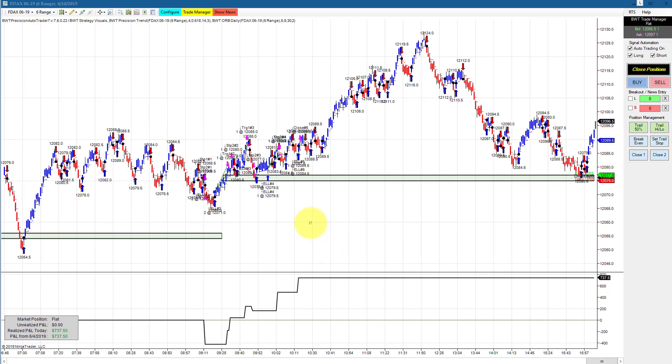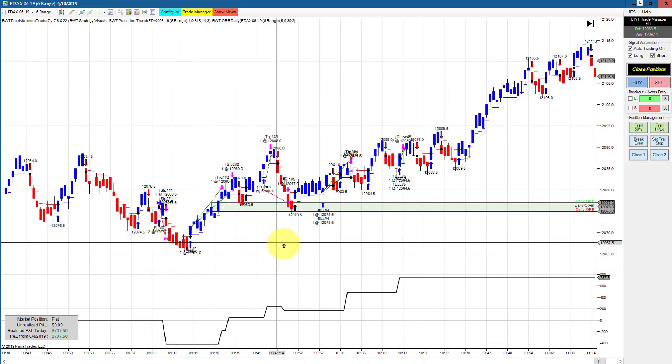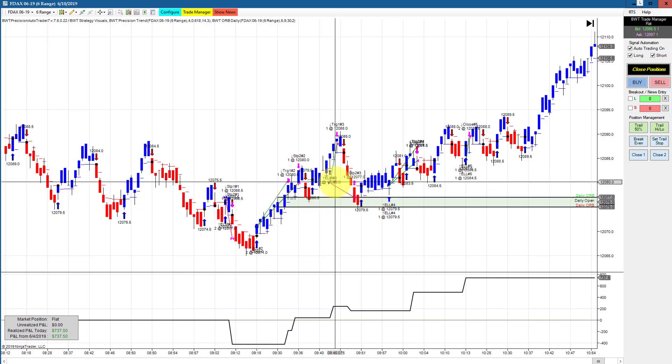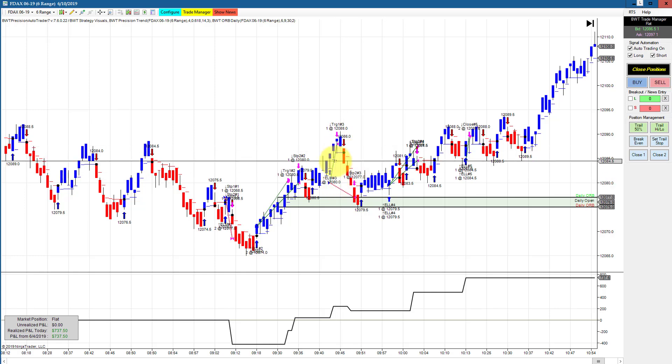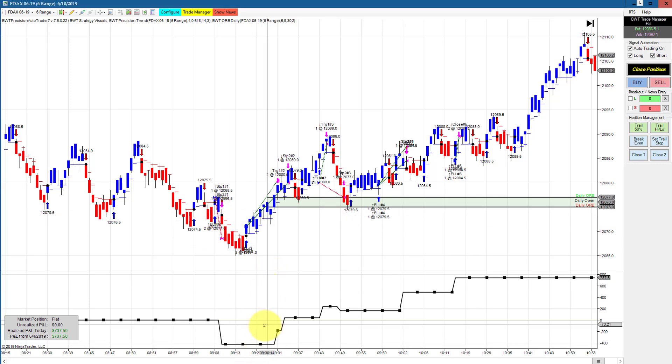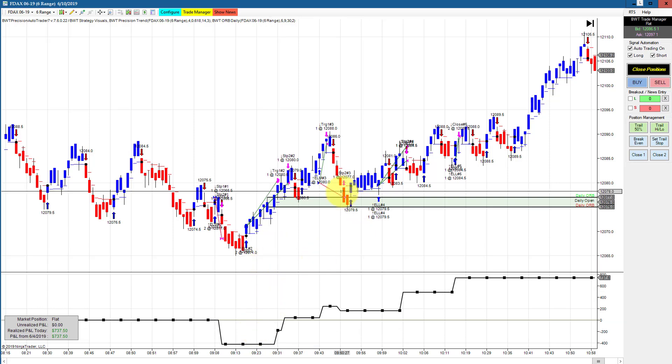The DAX on a 6 range chart using our open range filter drew down about $225 per contract, or $450 total, but then recovered and finished at $737.50. You can see the trades here — basically three winners, though one contract was a loser. There was also a loser to start, which drew down about $400, or $200 per contract. This is trading two contracts.